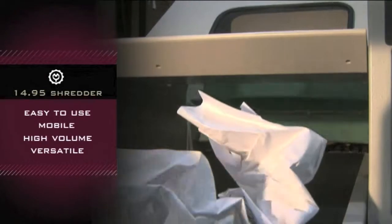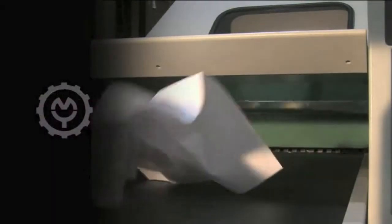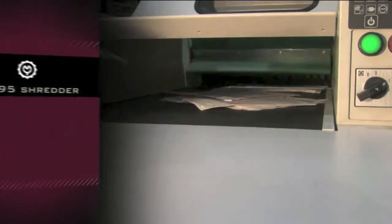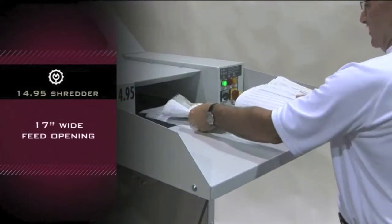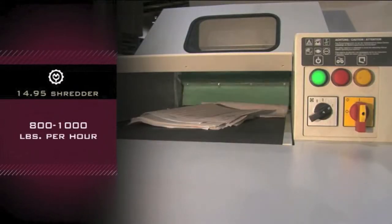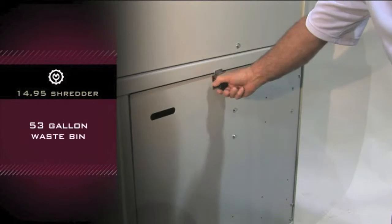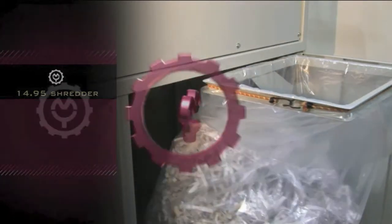This shredder is designed to fit perfectly through standard doors and shreds crumpled paper flawlessly. Cutting speed is 55 to 60 feet per minute, 17 inch wide feed opening, capacity throughput from 800 to 1,000 pounds per hour. 53 gallon waste bin opens all the way for easy access and disposal.